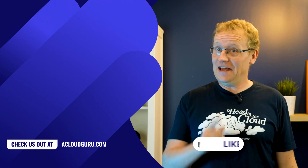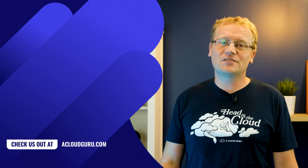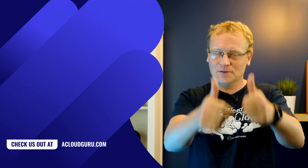Next week, we have another new face on the show. So take good care of Ace — he is, well, an ace. I'll see you in the cloud. Keep being awesome, Cloud Gurus.